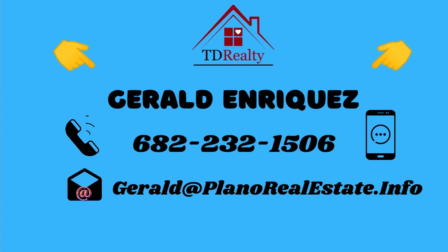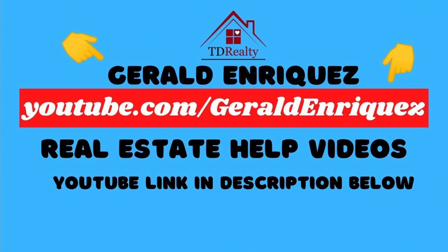A quick reminder — I am a local real estate agent here in Plano, Texas, so feel free to reach out to me anytime through email, text, or even a phone call, and I'll be glad to help out in any way possible. My contact info is here on this page, or you may easily find answers to your questions on my other real estate videos on my YouTube channel, and that link should also be on this page.